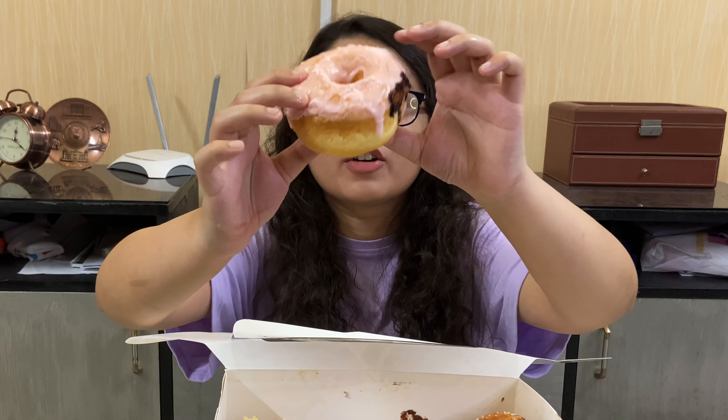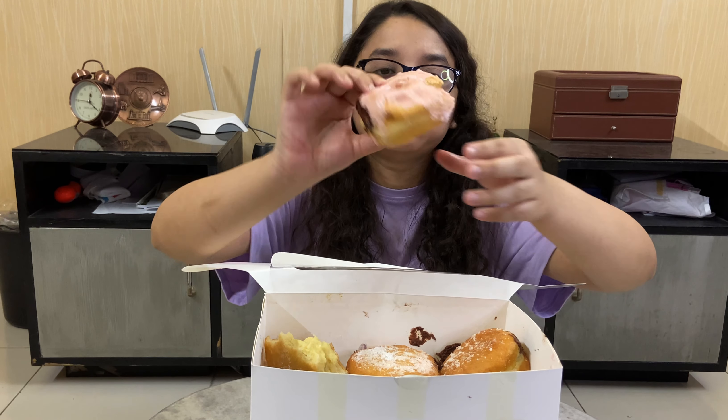Can you see the custard oozing out? The custard is very light and fluffy and definitely custardy. The donut itself is very airy and spongy. Also, it's not too sweet, so if someone doesn't like an overly sweet donut, you can give this a shot. I really like the custard — almost as good as Bread Ahead's vanilla custard donut.